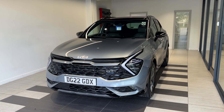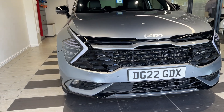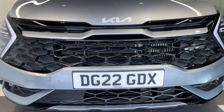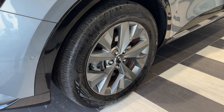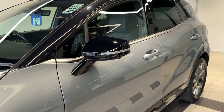Let's take a look around the car. Here up front we have LED headlights, LED fog lights, front parking sensors, and a front camera. Coming down to the passenger side front wheel, this car also comes with 360-degree cameras.